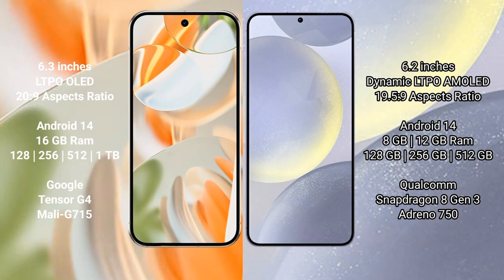Google Pixel 9 Pro runs on the Android 14 operating system. Samsung Galaxy S24 also runs on the Android 14 operating system.